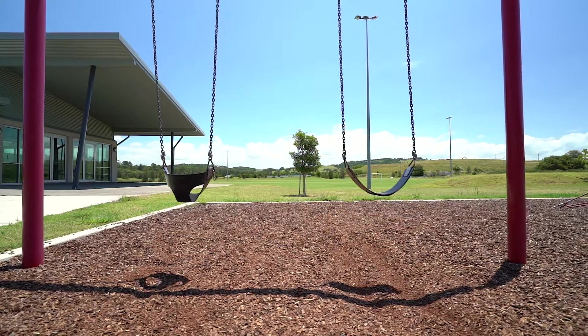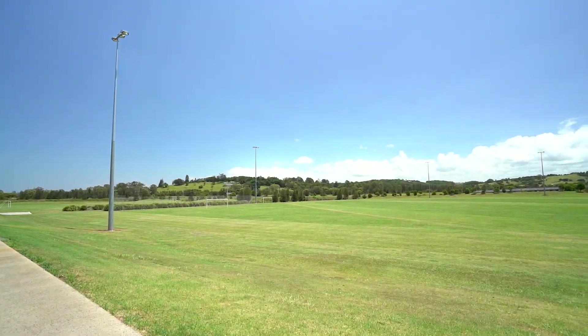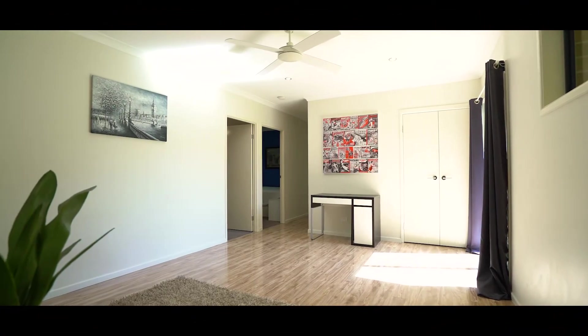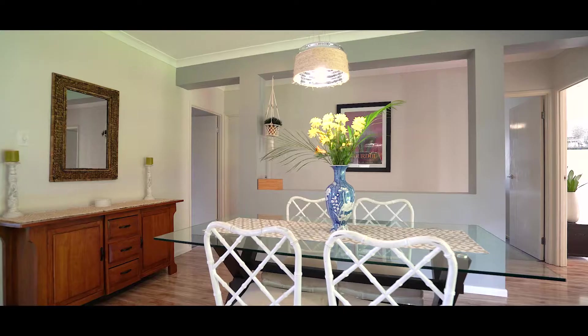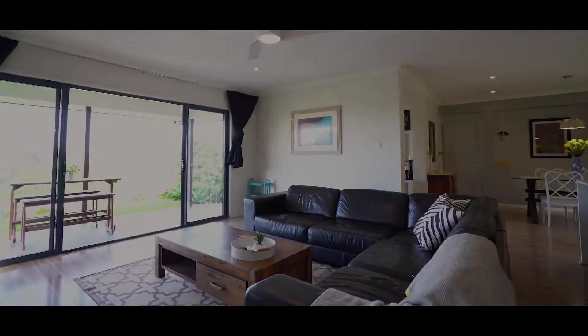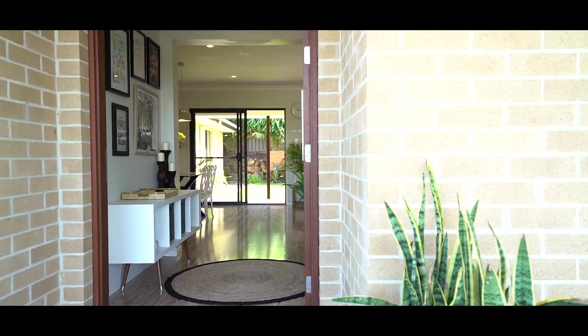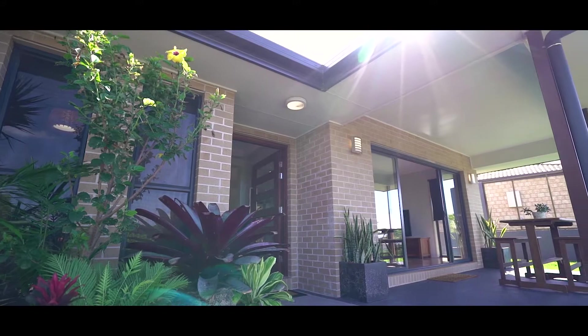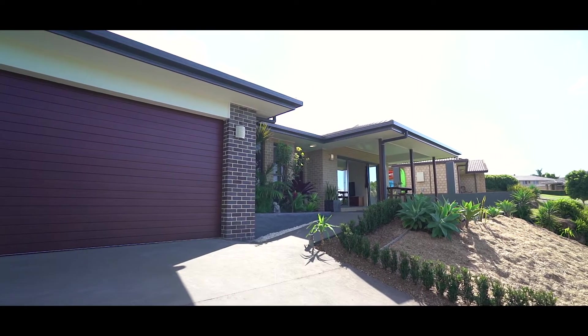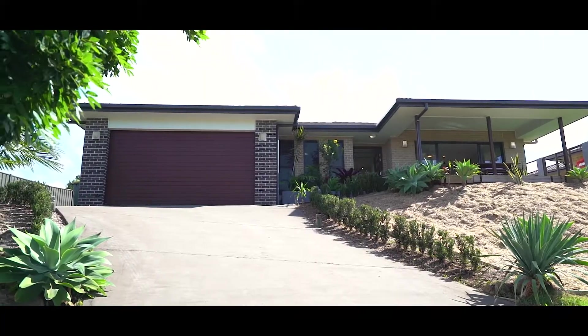Ballina Heights offers parks, playing fields and pathways back into Ballina Town Centre. Don't miss this amazing opportunity. I hope to see you at an open house soon.